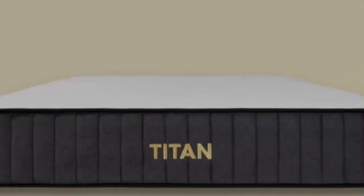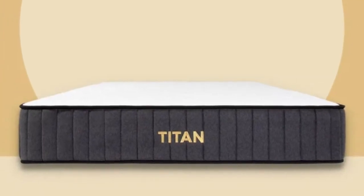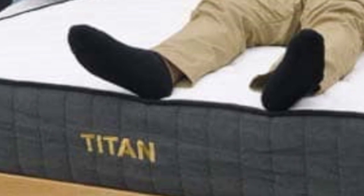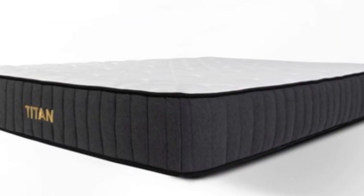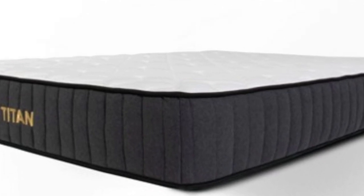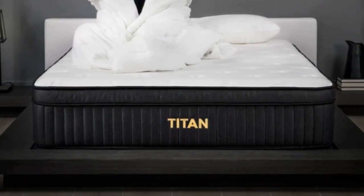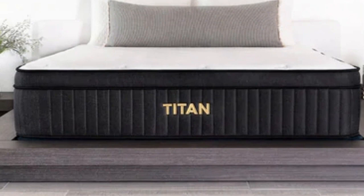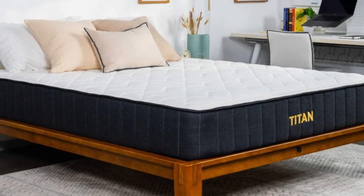Number 3: Heavy people over 250 pounds need a lot more support than other sleepers, which can make it difficult for them to find the right mattress. But they might find what they're looking for in the Titan Plus, a hybrid bed built just for them with extra-durable materials such as tall coils and high-density foams. We had a colleague with a larger body type test it out, and he felt that the sturdy construction kept him from sinking too far into the materials, while he still got enough pressure relief for a good night's sleep.